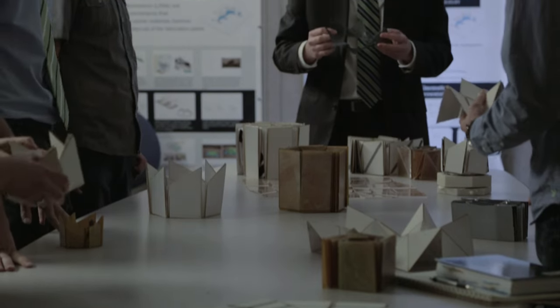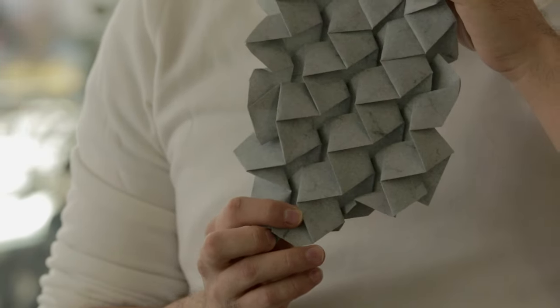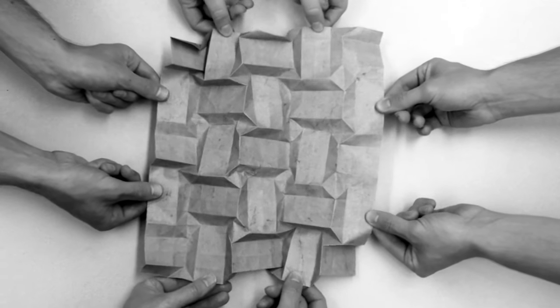BYU's connection with origami began with the realization that origami was really a compliant mechanism. A compliant mechanism is a device that gets its motion from things like bending and deflection instead of hinges and bearings, and we can actually make them very low cost sometimes. They can also operate in very harsh environments like the environment of space.